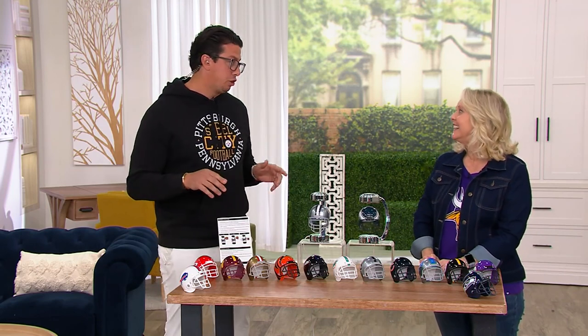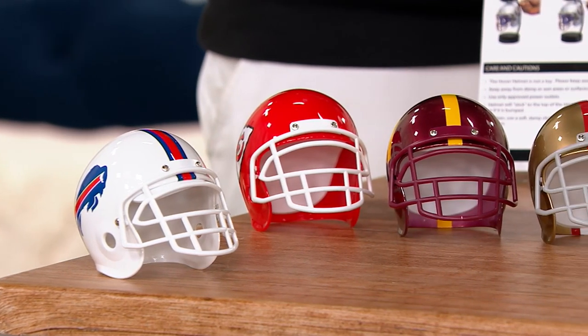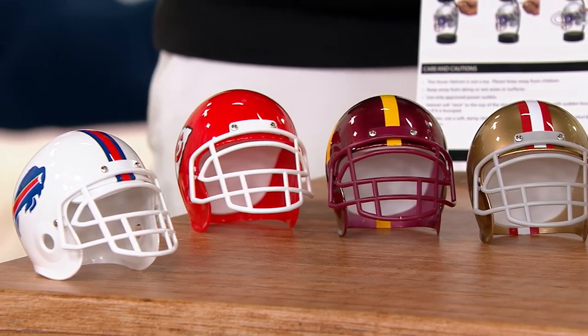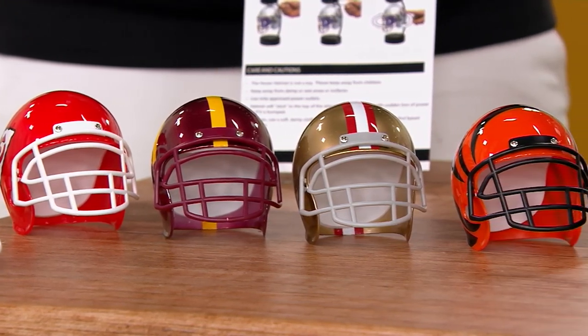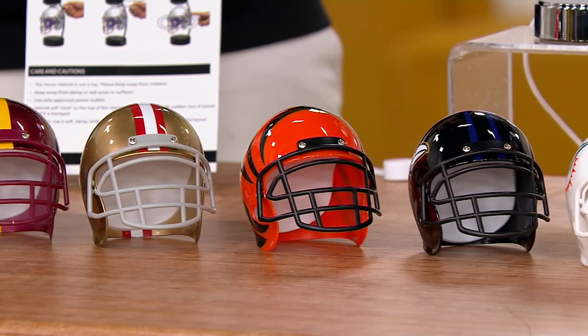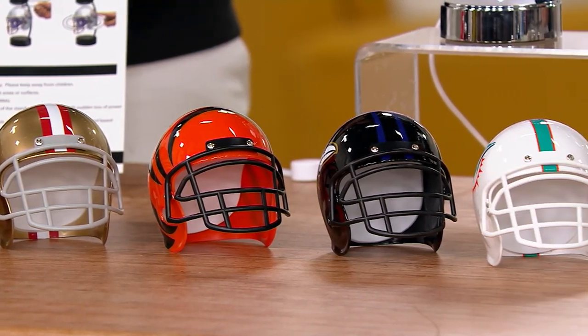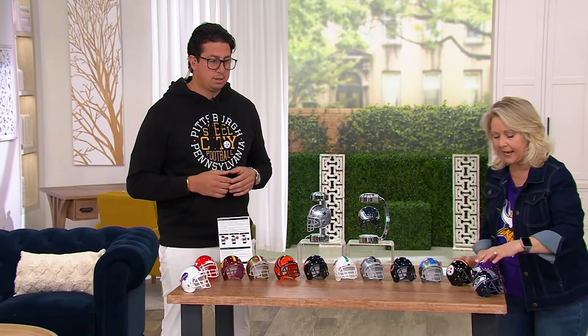We launched it this year on QVC, and when we launched it I knew we were going to sell quickly — and we are. We're out of five or six teams: Broncos is gone, Jets is gone, Packers is gone, Giants is gone, Patriots is gone. Sorry about those, but look at all the other teams we do have.